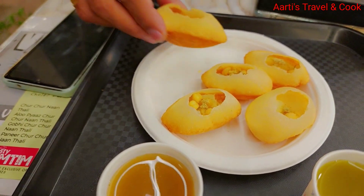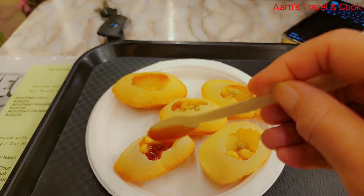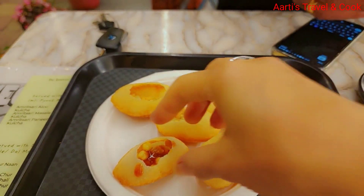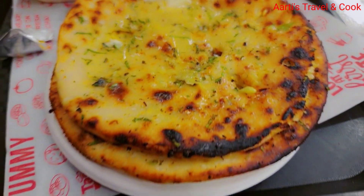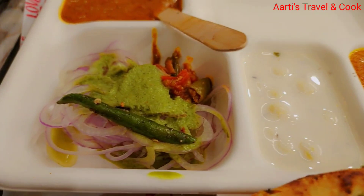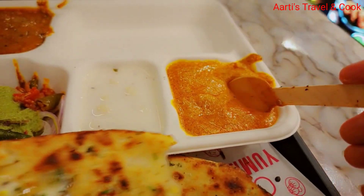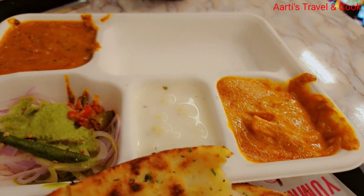I will add a little chutney because I like chutney and then taste it. My main course is ready — I will have chur chur naan stuffed, makhani dal, cholay, and shahi paneer, along with raita, pyaaz, and salad. The stuffed chur chur naan has gobhi and paneer.